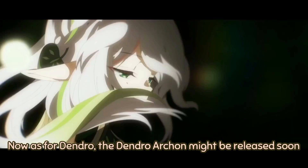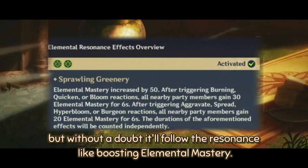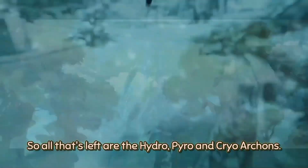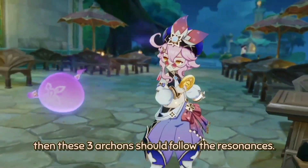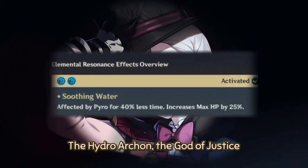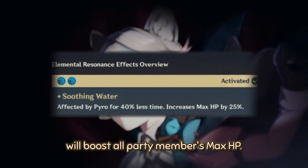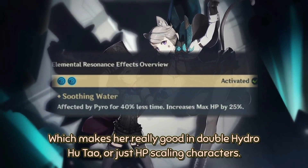Now as for Dendro, the Dendro Archon might be released soon, and without a doubt, it will follow the resonance by boosting Elemental Mastery. So all that's left are the Hydro, Pyro, and Cryo Archons. If our predictions are correct, these three Archons should follow their resonances. The Hydro Archon, the God of Justice, will boost all party members' max HP, making her really good in double Hydro, Hu Tao, or just HP-scaling character teams.